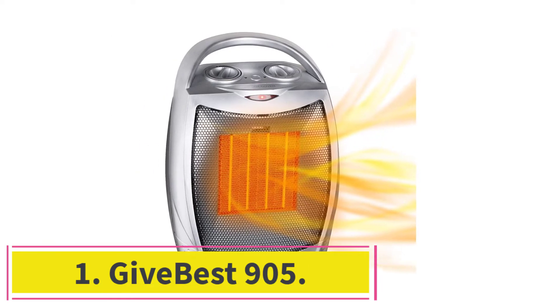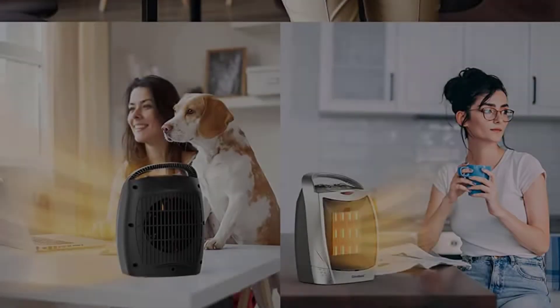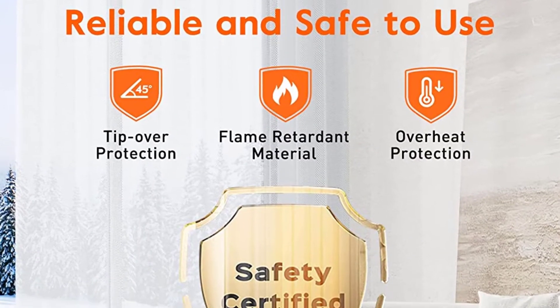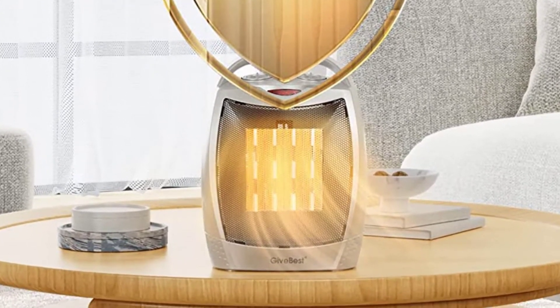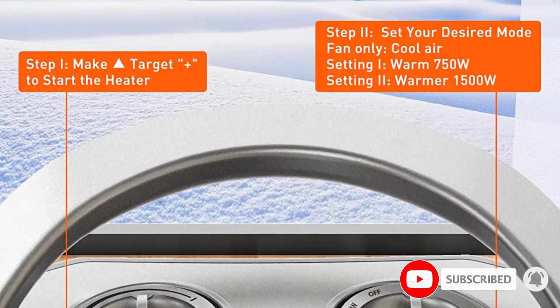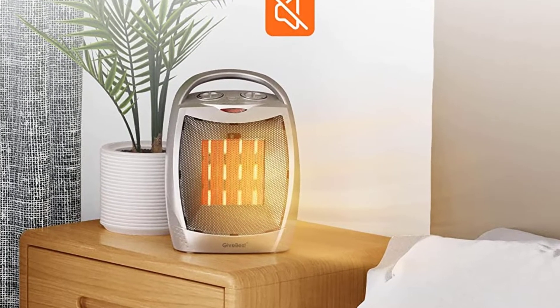Starting at number one, the Givebest 905. If you are on the lookout for excellent compact bathroom heaters, it is best that you try the Givebest 905. The heat output capacity of this bathroom heater is nothing short of incredible — rest assured there will be no dearth of warm air once you install it. What stood out for us is that it comes with multiple heat settings.